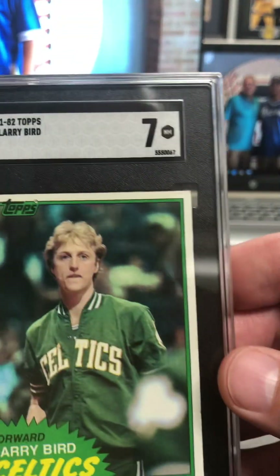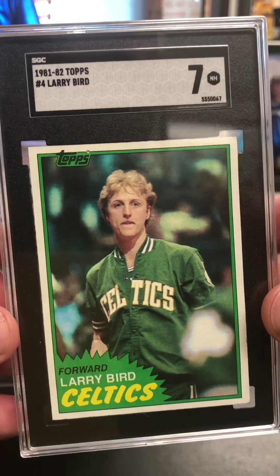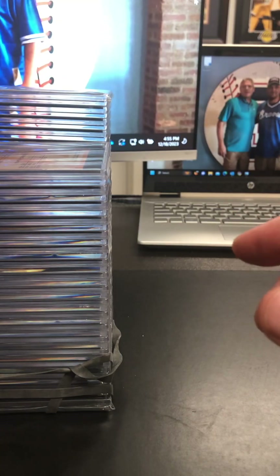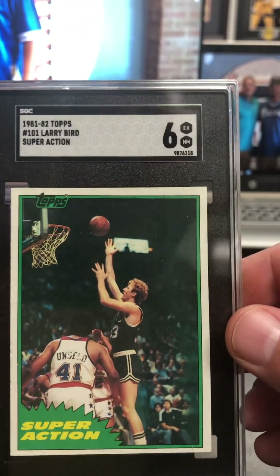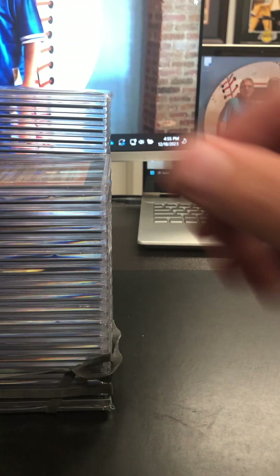Now we're on to the Bird — at a seven. Look how centered that is though. I thought that would have been the higher one. In-action, super-action Larry Bird at a six. All very solid, very pleased so far.